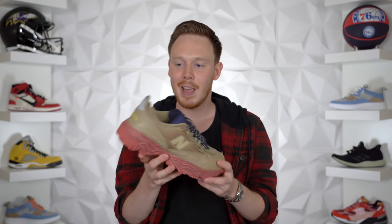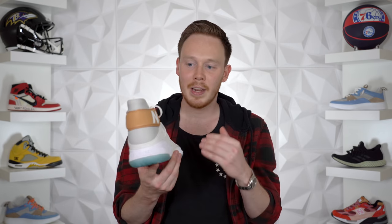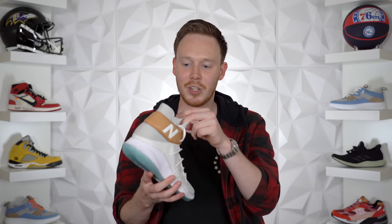Then we've got the New Balance Herschel 801 in a rock colorway with a dark salmon midsole. It's a decent hiking shoe, but not something I'd wear every day. After that, we've got the New Balance Omnis basketball sneaker in white and gold. I love this shoe — it's a solid basketball performer. My one gripe is it's more of a white and beige or white and brown colorway than actual white and gold, but if that's my only complaint, not bad.